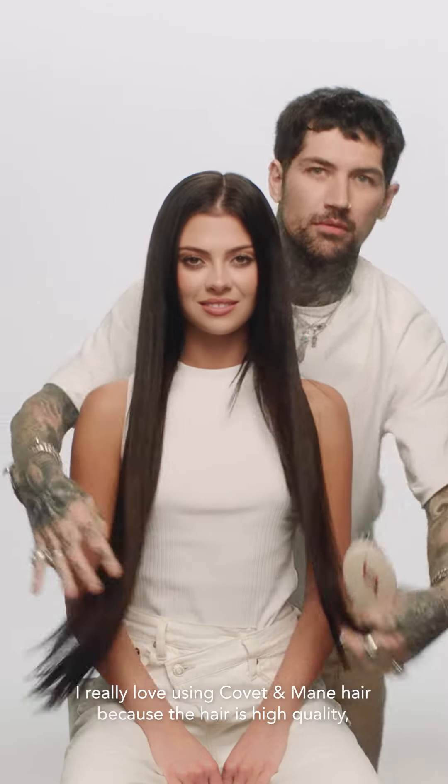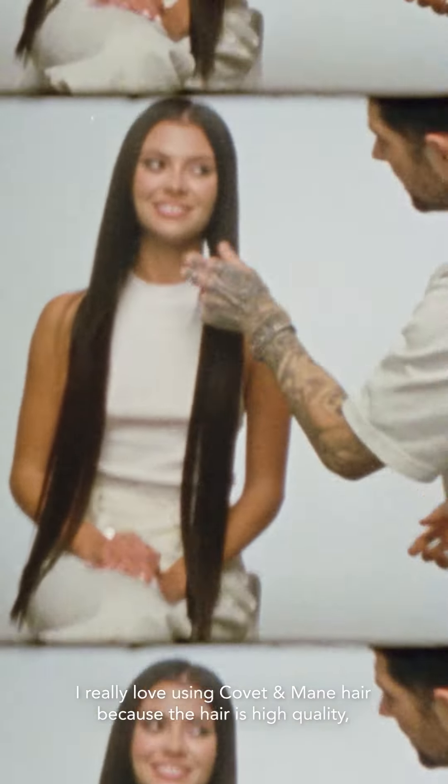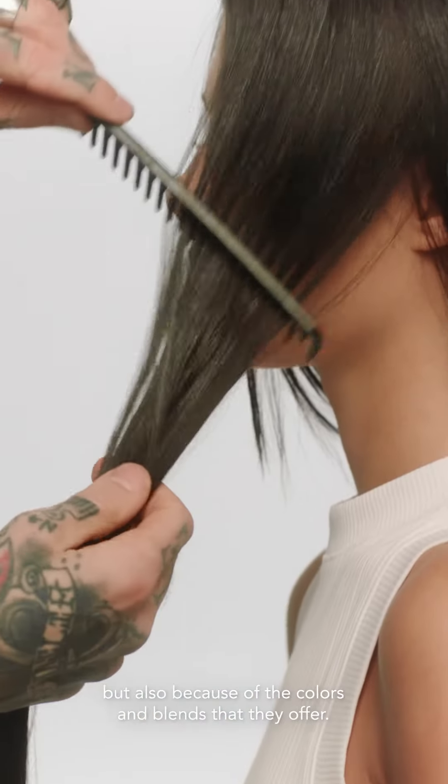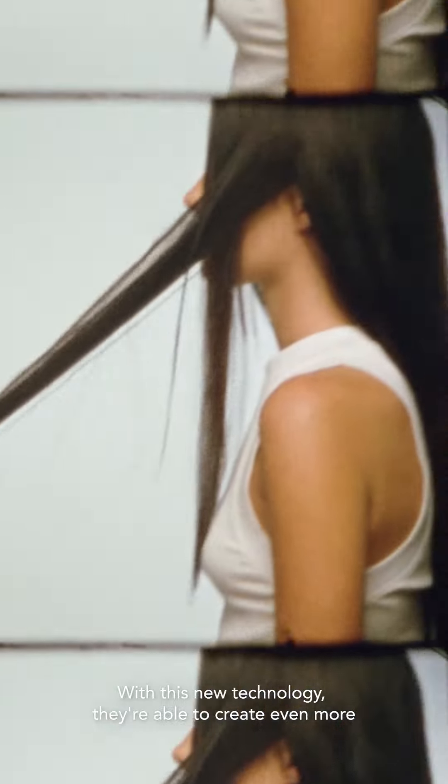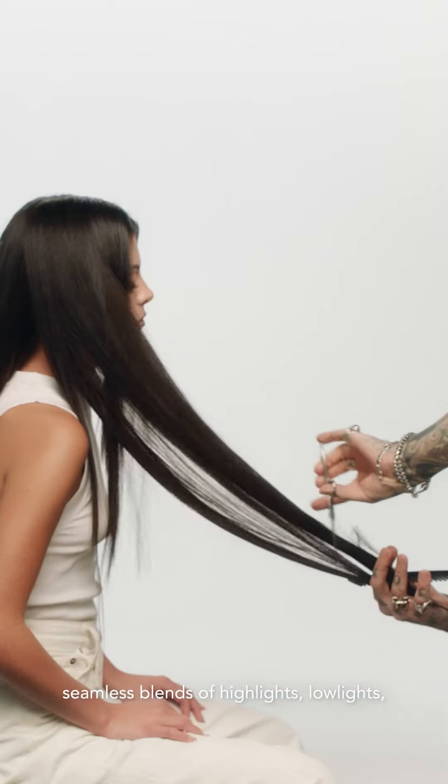I really love using Coveted Maine hair because the hair is high quality, but also because of the colors and blends that they offer. With this new technology they're able to create even more seamless blends of highlights and low lights, which allows less work for you behind the chair.